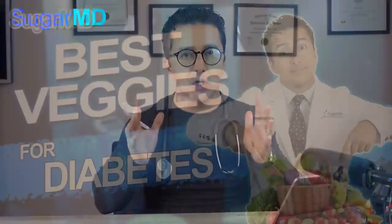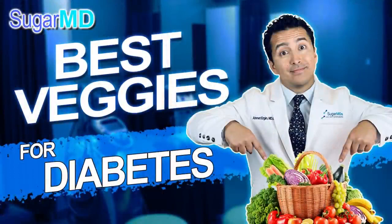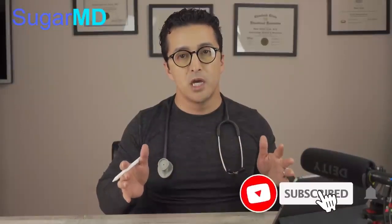We had a video talking about the best vegetables for diabetics. If you want to watch that video, after this one go to the description below, click on that video and enjoy. There's a little bit more content in there than in this video.